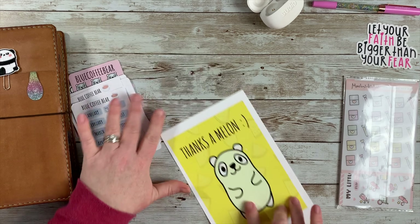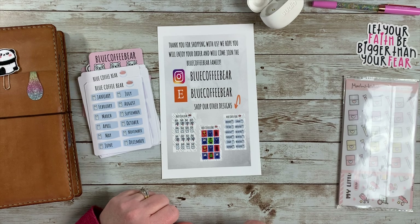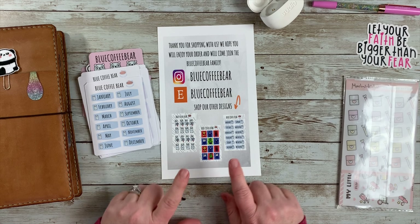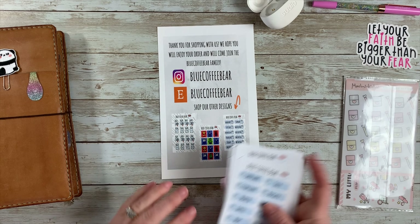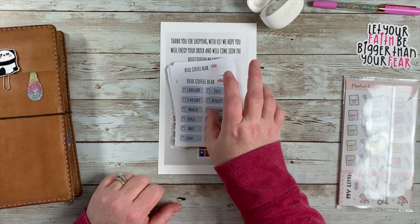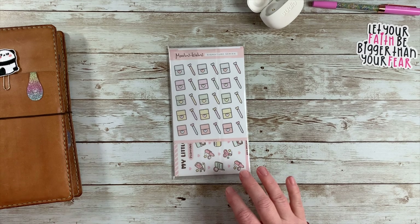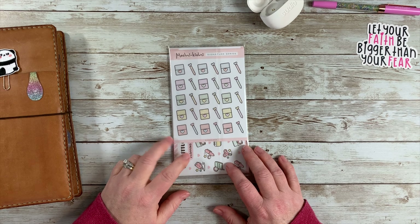If you have not heard of Blue Coffee Bear, definitely go give her a follow on Instagram — she is on Etsy as well. She's a really sweet person and I love trying out new shops, it's always fun to reach out and do that.